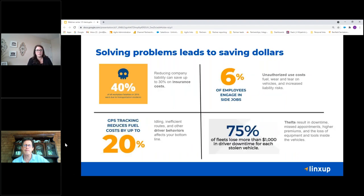Solving those problems helps save money. Check with your individual insurance company — it can help lower your insurance costs by proving that you are invested in a safe fleet with safe drivers and equipment out on the road. Also being able to prevent unauthorized use, knowing if there's personal use happening, side jobs, or theft. A faster recovery time means less downtime and getting those employees back out there. You can also reduce fuel costs by looking at driver behaviors, inefficient routes, idle times, harsh braking, rapid acceleration, and speeding — all things that add up and really impact the fuel costs you're paying.